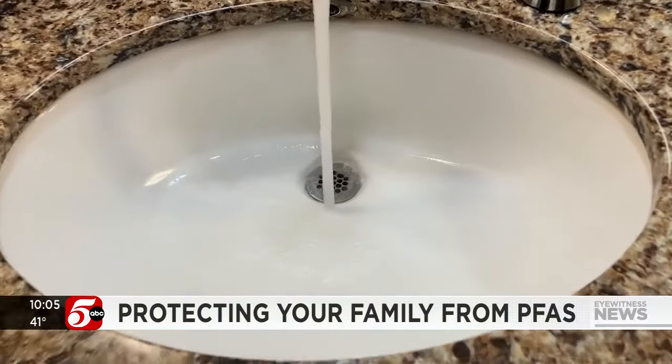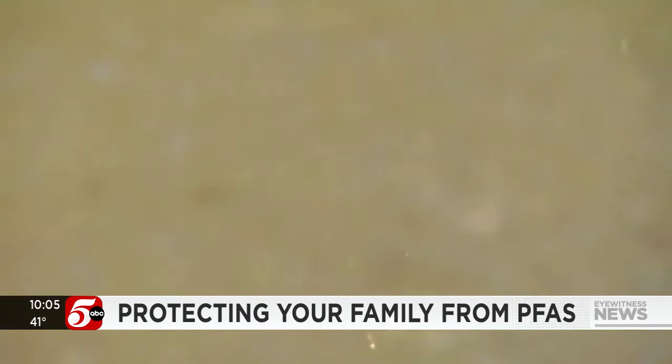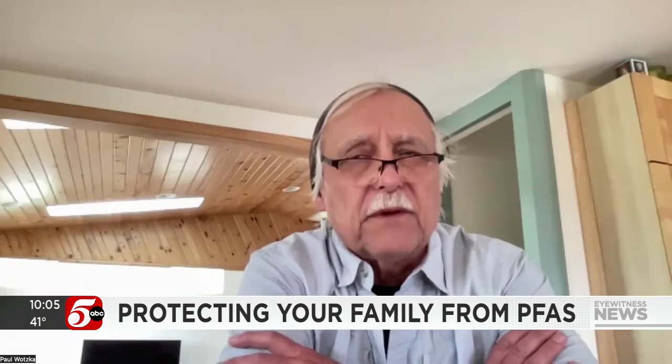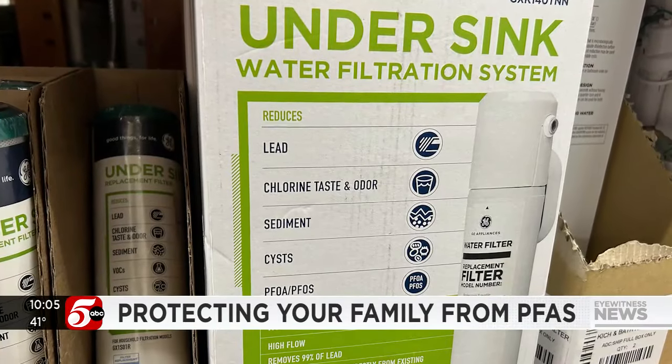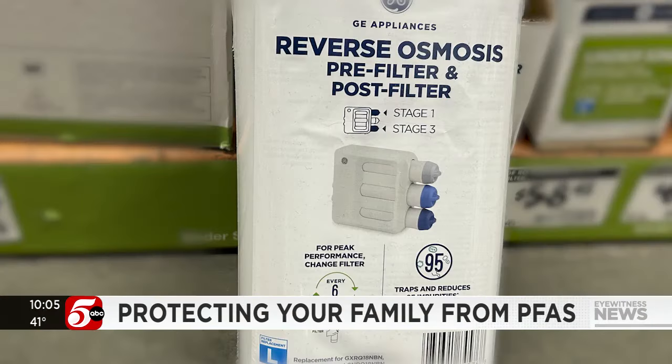So we wondered how to filter out PFAS from the water coming into your home. The Minnesota Department of Health has several suggestions, including something called reverse osmosis. Paul Watzka with the Minnesota Well Owners Association says these point-of-use filters, or membranes, are typically installed under your kitchen sink. On one side of that membrane is all of the dissolved material and particulates in water, and on the other side is almost pure water.